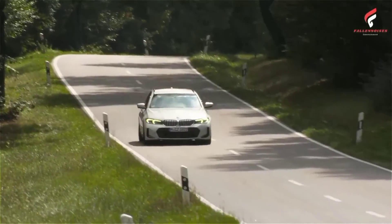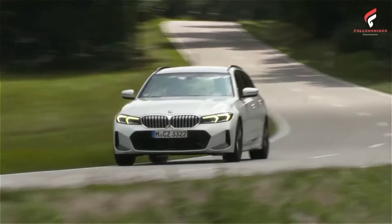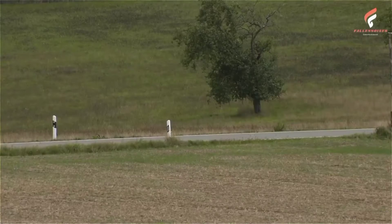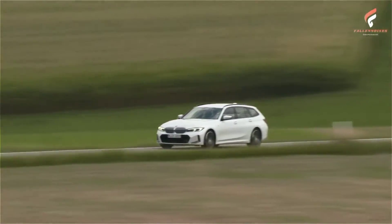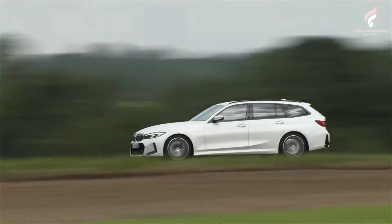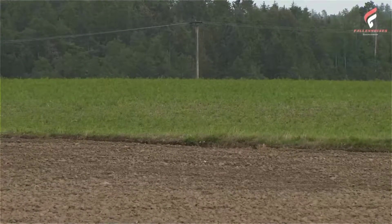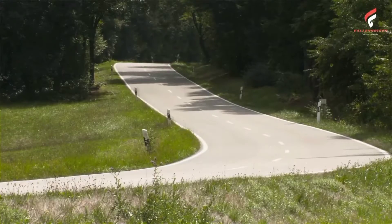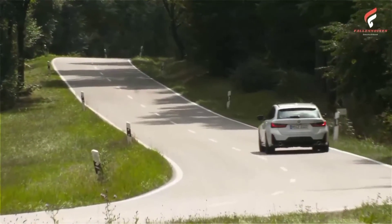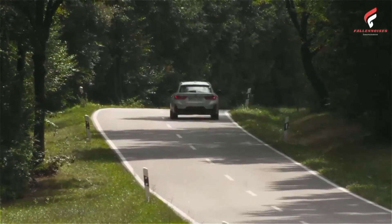Three petrol engines and three diesel units will be available from the launch of the new BMW 3 Series Touring, or a few weeks later. The BMW M340i xDrive Touring sets out its stall in particularly emphatic fashion thanks to its class-beating driving dynamics, courtesy of its 275-kilowatt, 374-horsepower, six-cylinder inline petrol engine. Fuel consumption combined: 7.5–7.1 liters per 100 kilometers, 37.7–39.8 mpg. CO2 emissions combined: 170–162 g/km.